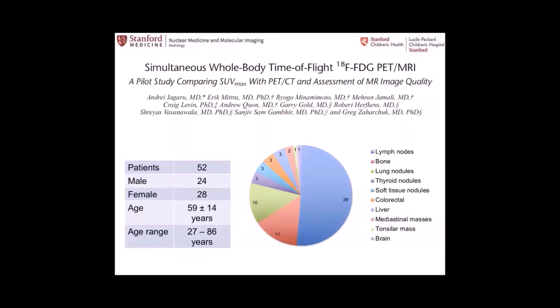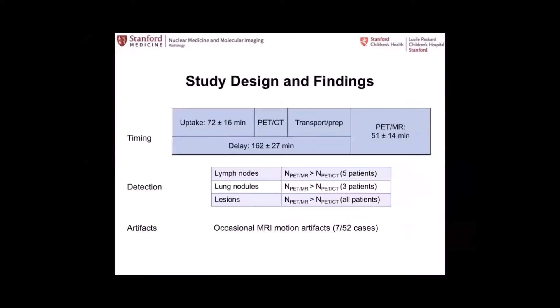This was the first publication comparing PET-CT with PET-MR with a variety of all-comers. Patients referred for PET-CT got their standard PET-CT in nuclear medicine, then were transferred to Lucas for a PET-MR. We found that with PET-MR we were able to find more lymph nodes in five patients and more lung nodules, surprisingly, in three patients. Overall, not a single lesion seen on PET-CT was missed on PET-MR. How much was this a combination of longer waiting time with FDG versus superior PET-MR technology — probably a combination of both.